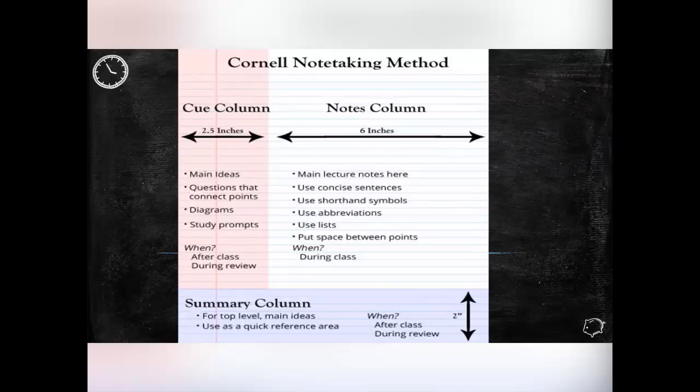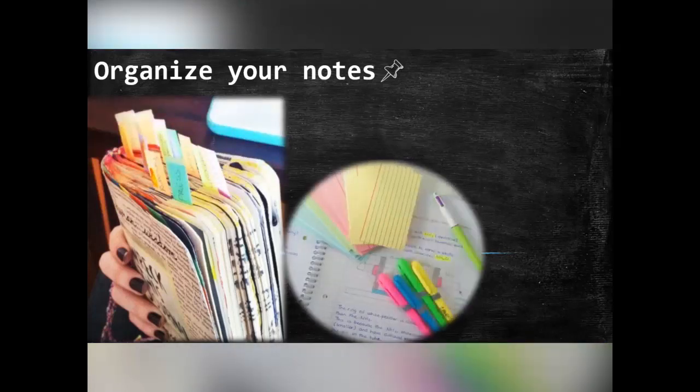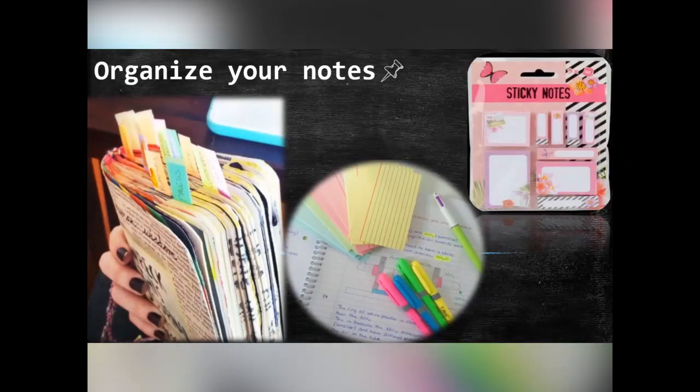Cornell note-making method is another method where a sheet of paper is divided into three halves. The top two columns are used to note down the cues such as the main ideas and prompts, and the other column is used for main lecture notes which comprises of sentences, abbreviations, and symbols. A row below is used to write the summary. Such note-making techniques come handy during lectures where difficult or lengthy topics are being taught. Keep your notes organized in files or transparent sheets, divide them unit-wise and mark with sticky notes — making notes concises the whole textbook into a few sheets of paper which can be easily flipped before the exam.